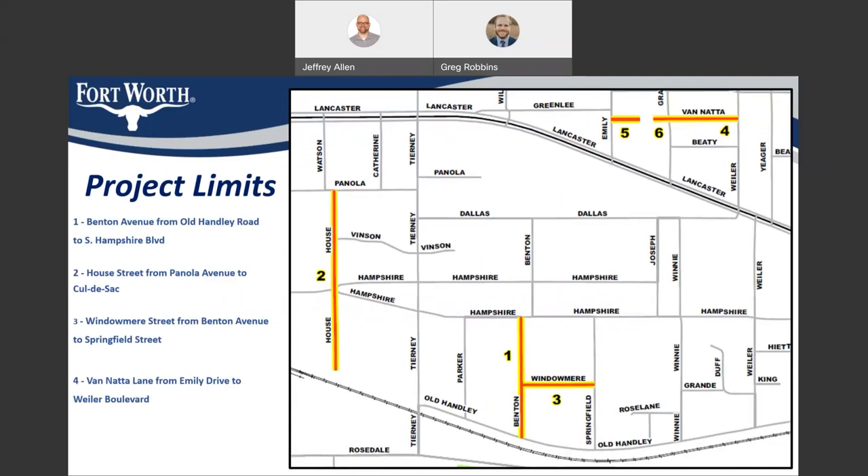This map shows the project limits for each street on this contract. Number one is Benton Avenue from Old Hanley Road to South Hampshire Boulevard. Number two is House Street from Panola Avenue to the cul-de-sac to the south. Number three is Windomere Street from Benton Avenue to Springfield Street. And number four is Van Atta Lane from Emily Drive to Wyler Boulevard.